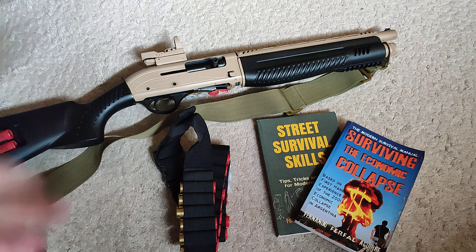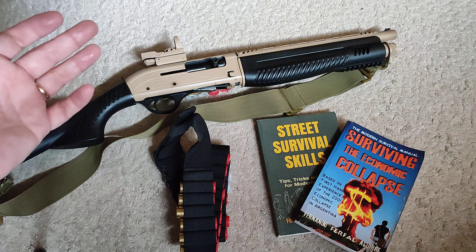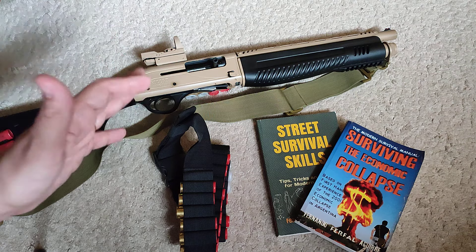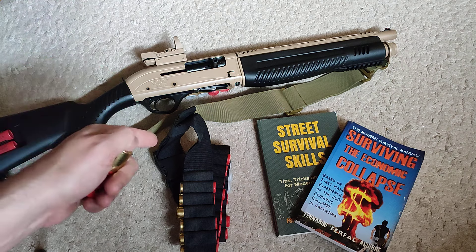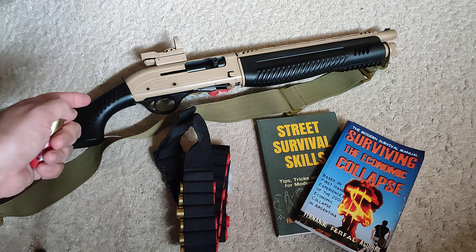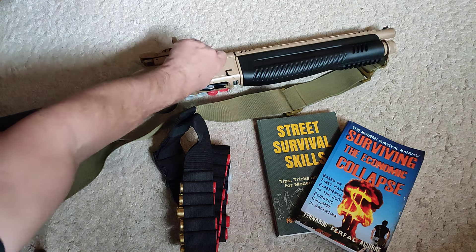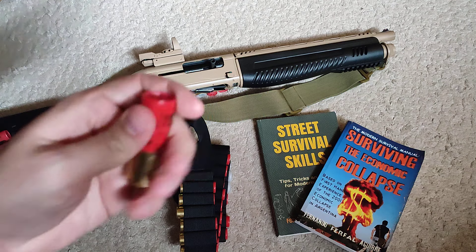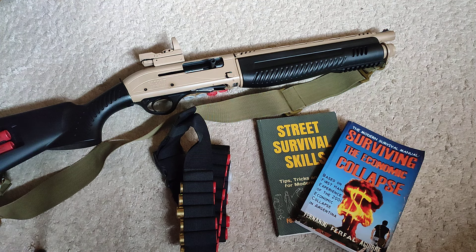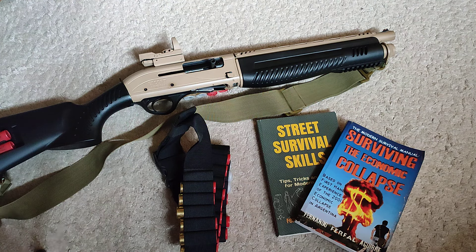One of the things you need to train when you have a tool like this is failure-to-feed or failure-to-eject drills. It depends on the tool and the kind of failure you're dealing with. For something like what happened here, it's super simple. On a pump-action shotgun, it's just pumping it. On this, it's pretty much as fast — just working that bolt with the big handle on the side. You pull it back, eject the shell that did not fire, and that's it. It really should not take more than a second if you've trained it.